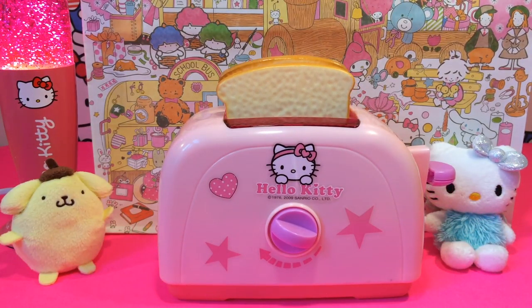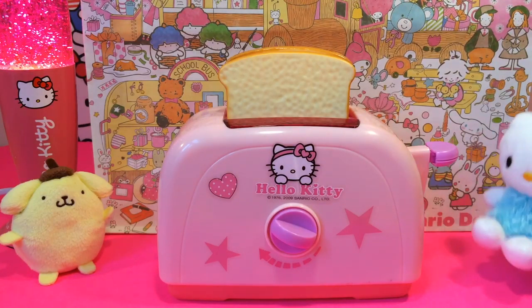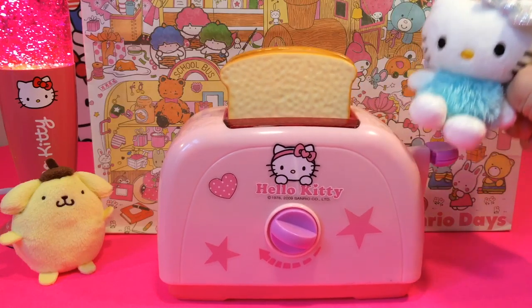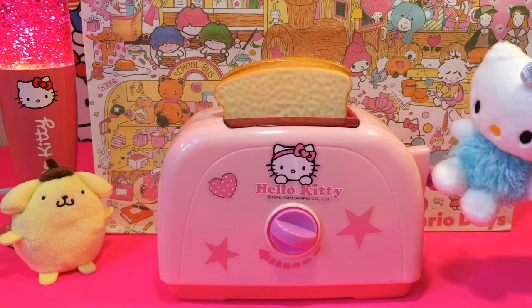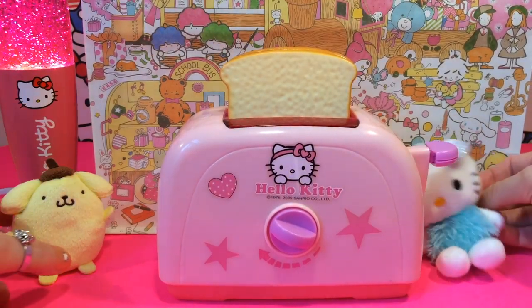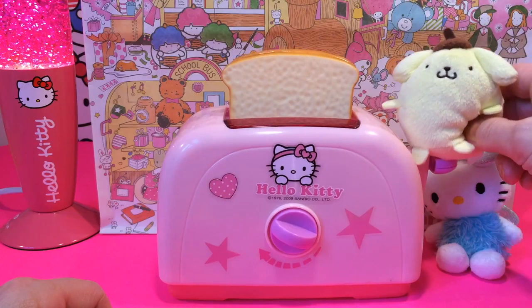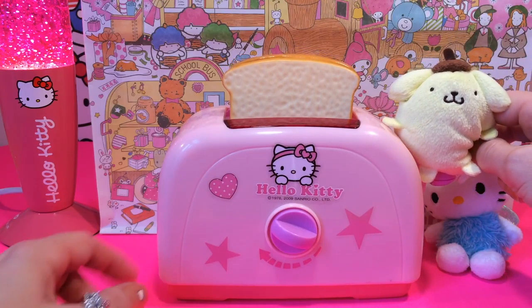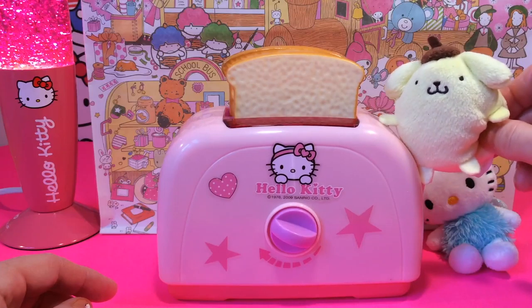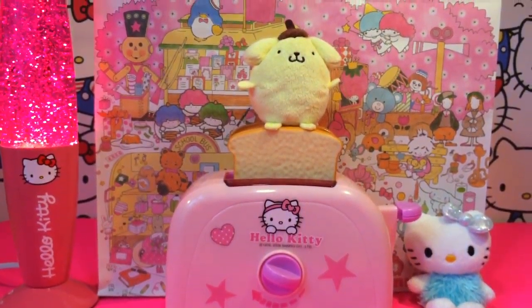Let's toast! Do you want to try, Kitty? Yes, I want to try! Jump, jump! Cool, come and try too — yeah, I want to try too! Okay, jump up — one, two, three! Wow, cool! Pom Pom is sitting on the bread now. I think we will try to see what happens.